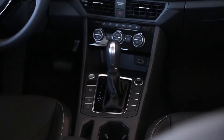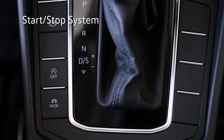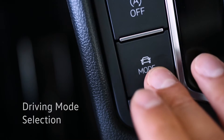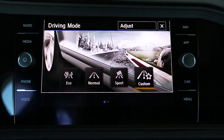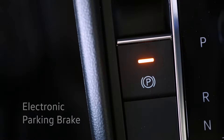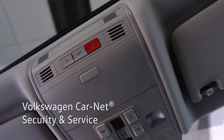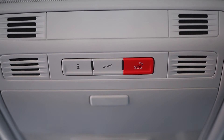Near the gear shift is the control for the start-stop system, which saves fuel when idling at red lights or in heavy traffic, and the driving mode selection button where you can choose from eco, normal, sport, or customize your own. The parking brake is electronic. The auto-dimming rearview mirror with Homelink has Volkswagen CarNet security and service access for locating stolen vehicles or enhanced roadside assistance in emergency response.